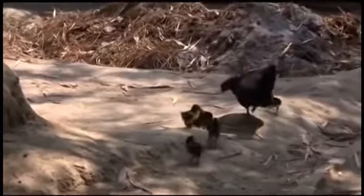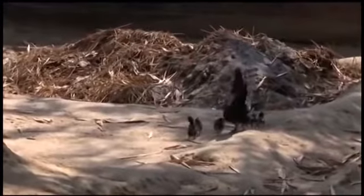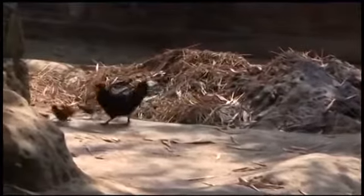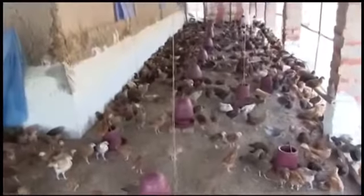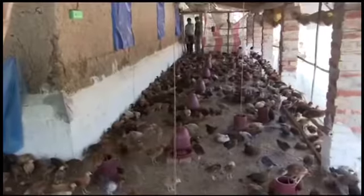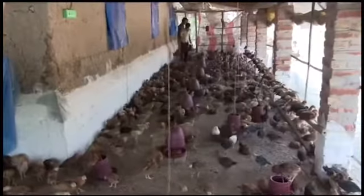Day-old chicks are brooded in two ways. Firstly, the natural brooding system, where chicks are reared by the mother herself. Secondly, without a mother, where the chick is reared by artificial heating and care. Family poultry brooding system is not a usual practice.